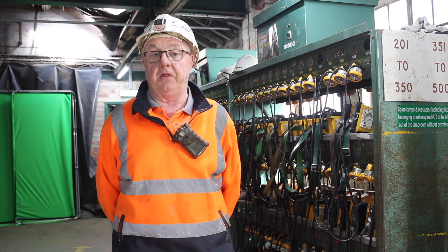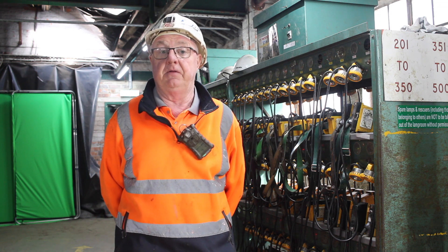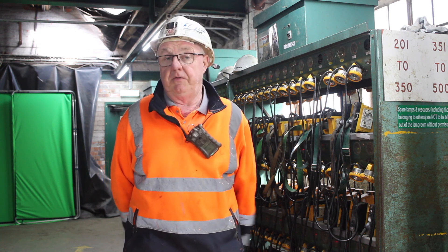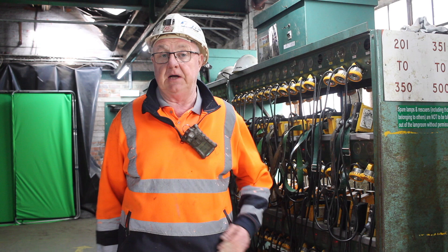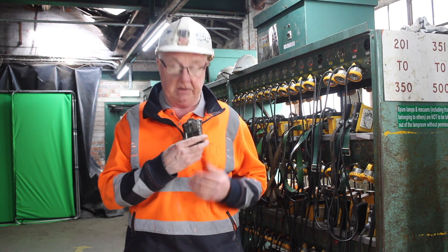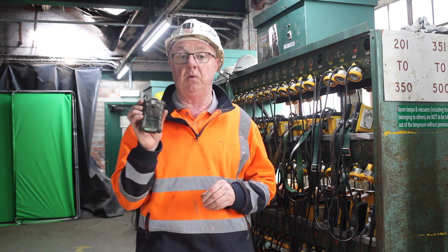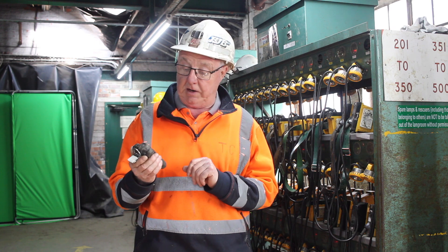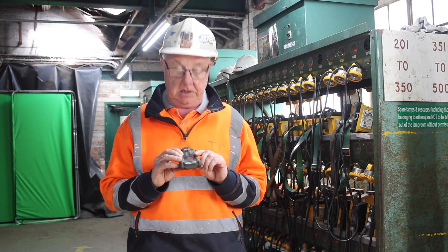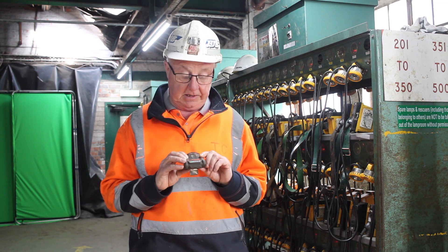We have to make sure that there is a minimum of 19% oxygen — any less than that and it is not safe for anybody to go into the mine. The various ways that we're actually testing for gas: the thing that I've got on here is a multi-gas tester, I think it's called an Old Air. You can hear it bleeping away there — it's testing for four gases. The main gas we're looking for is oxygen, which is showing 20% there.